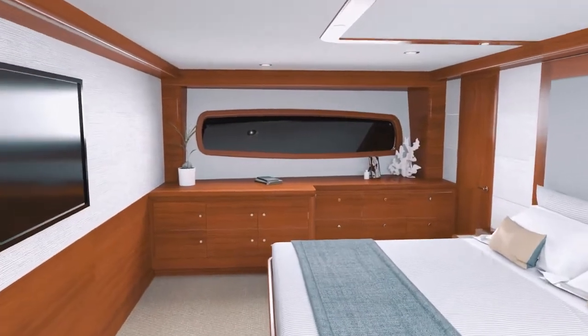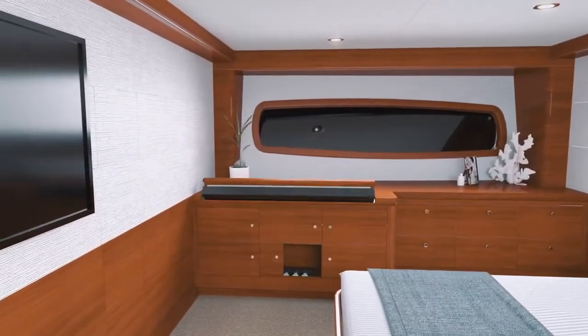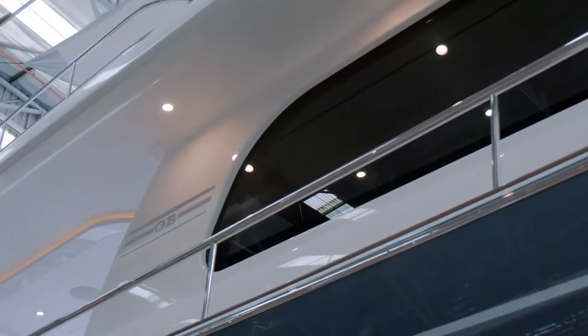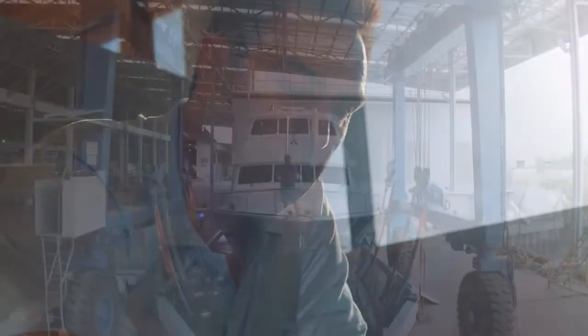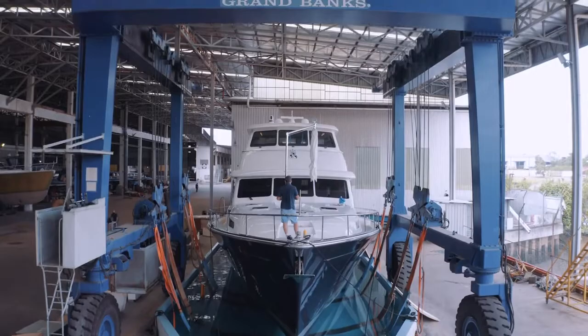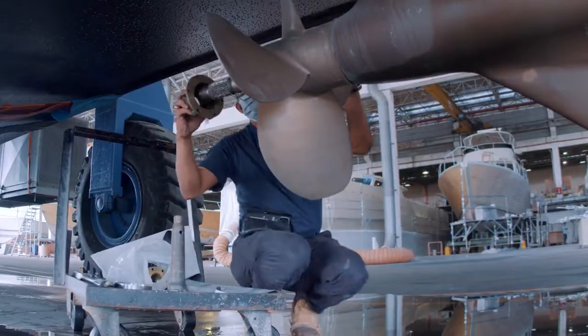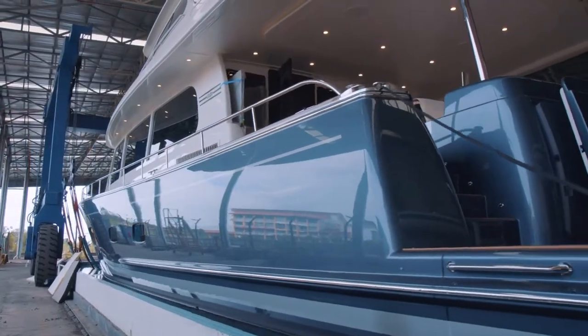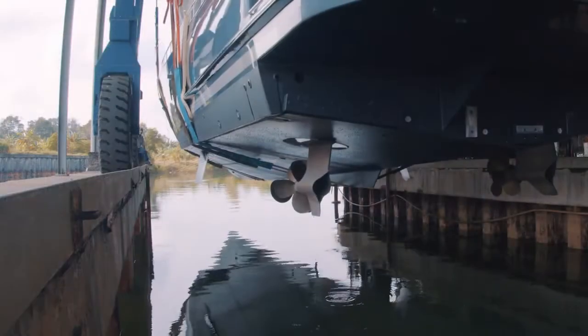The 22-foot 2-inch beam has allowed us to build in some remarkable bespoke features. Flexibility of design is not confined to the interiors — the 85 is available in both enclosed sky lounge and open flybridge configurations, and depending on how and where they intend to use the boat, owners can choose between a traditional shaft drive or pods.